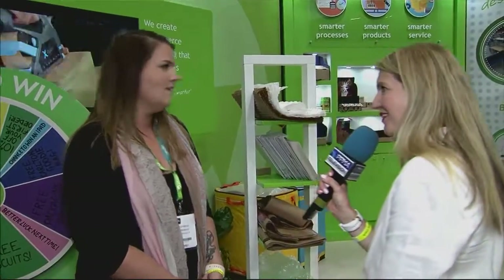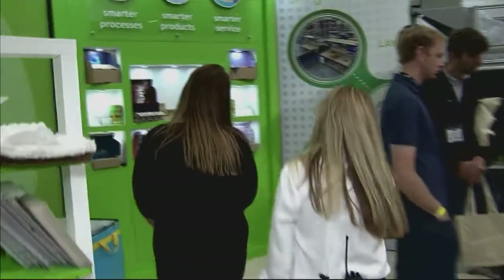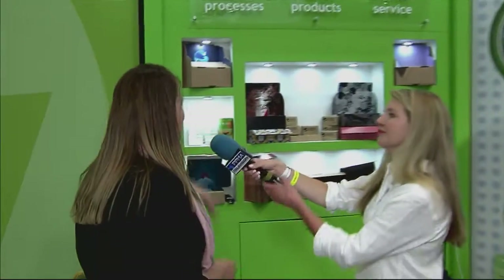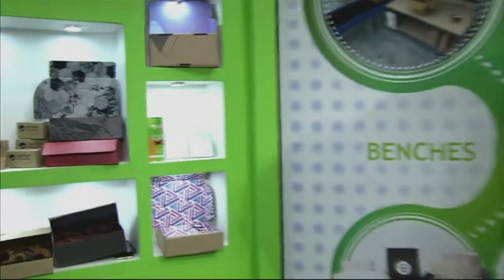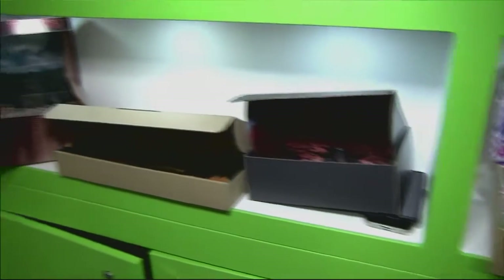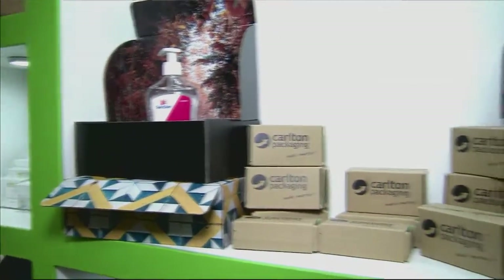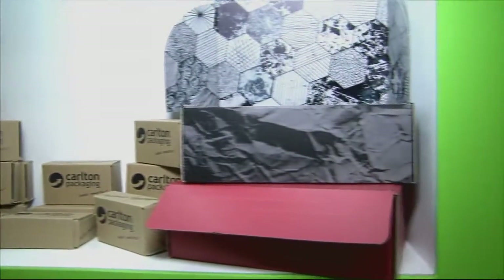Should we have a little wander around the stand and you can show us what you've got going on? One of our big things is we design packaging in-house. We have an in-house design team, so any customer requirements are taken to our R&D team and our smart hub, and we have some fantastic boxes as you can see here. We do everything from the boxes right down to the void fill in that packaging.